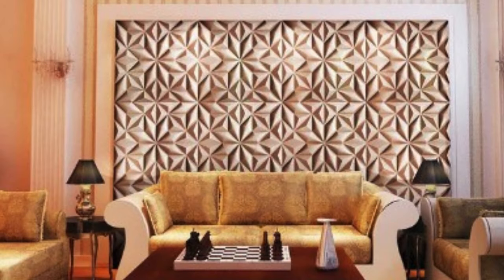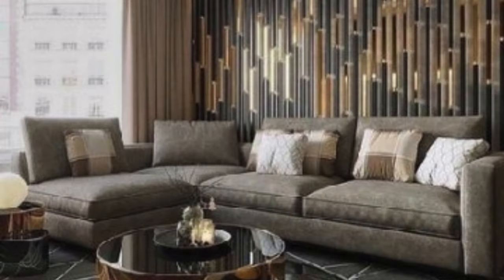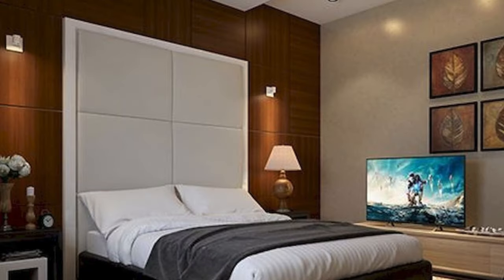Luxury 3D wall panels epitomize opulence and sophistication in the realm of interior design, elevating living spaces to unparalleled heights of elegance. Crafted with meticulous attention to detail, these panels go beyond mere wall coverings, emerging as exquisite pieces of art that seamlessly marry aesthetics with functionality. The use of premium materials such as fine woods and metallic finishes further distinguishes them as statements of refined taste.